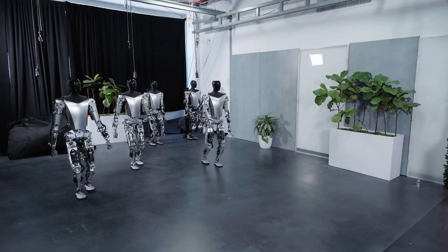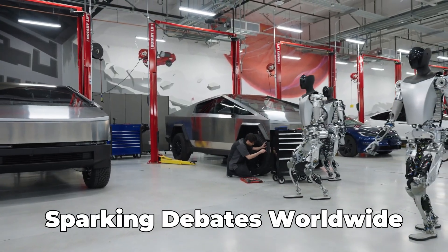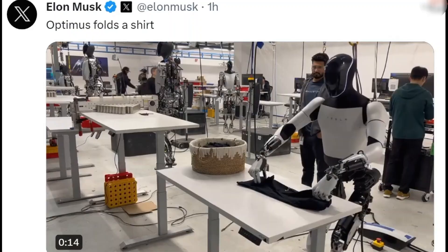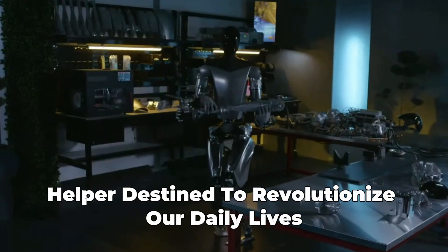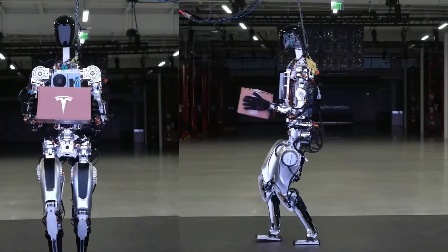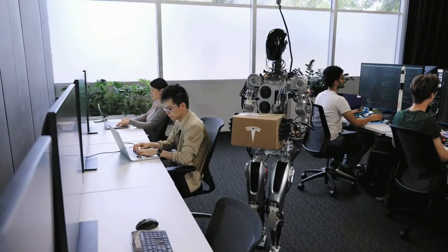Elon Musk's ambitious vision for the Tesla Bot Optimus is turning heads and sparking debates worldwide. But what's the real story behind this humanoid robot? Is it a groundbreaking helper destined to revolutionize our daily lives, or does it mark the beginning of a future that's a little too automated for comfort?